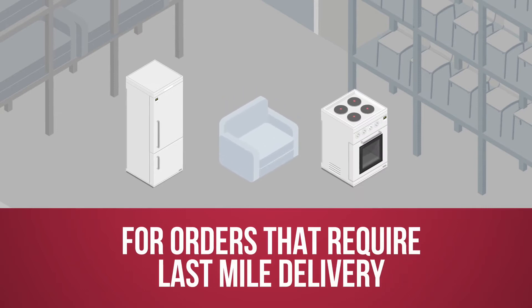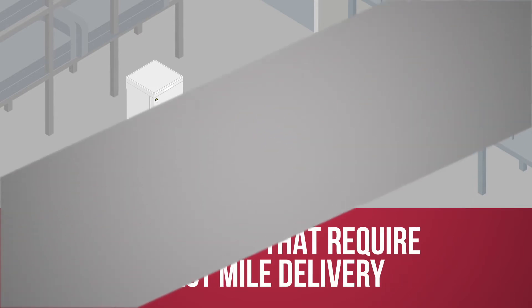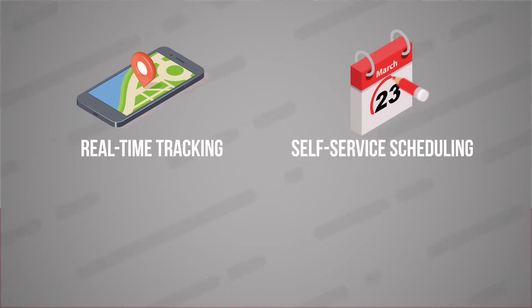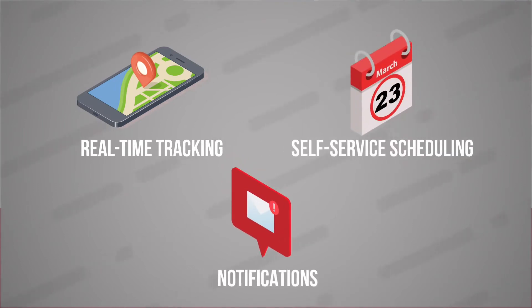For orders that require last-mile delivery, having an easy-to-use platform that provides real-time tracking, self-service scheduling, and notifications ensures deliveries are on time and consumers are satisfied.